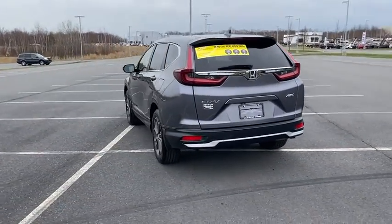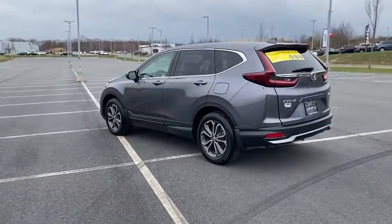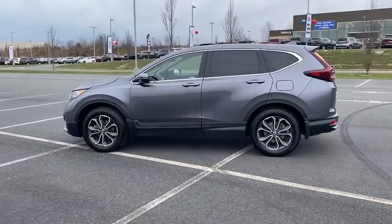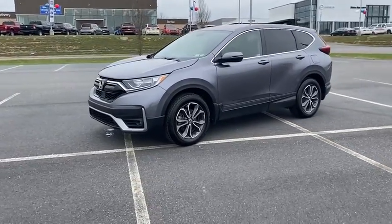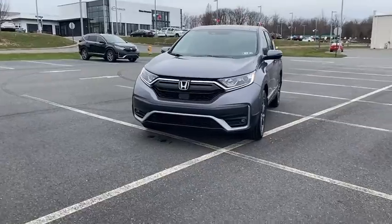This vehicle has less than 45,000 miles. Here are some of this vehicle's great options: traction control, air conditioning, dual airbags, one owner, alloy wheels, power steering, and four-wheel disc brakes.